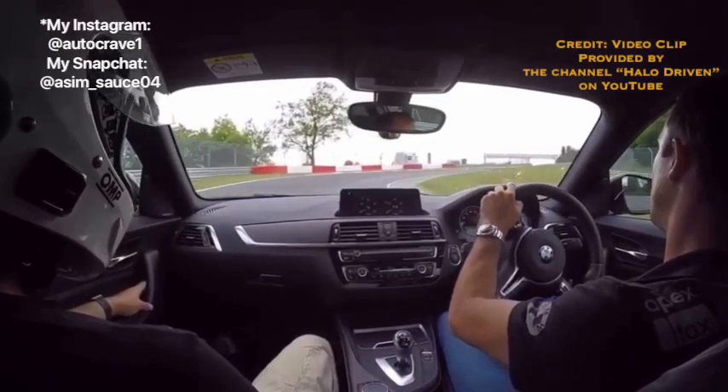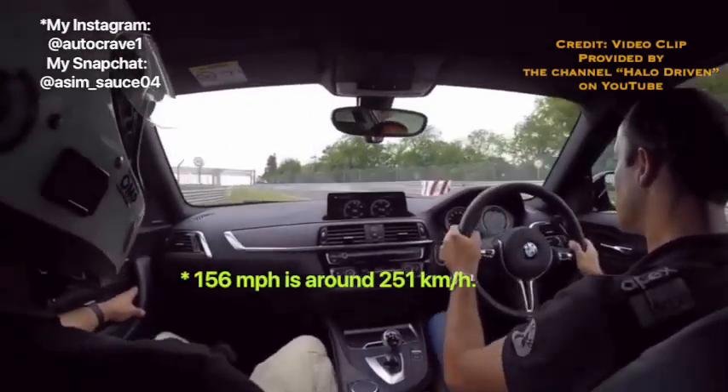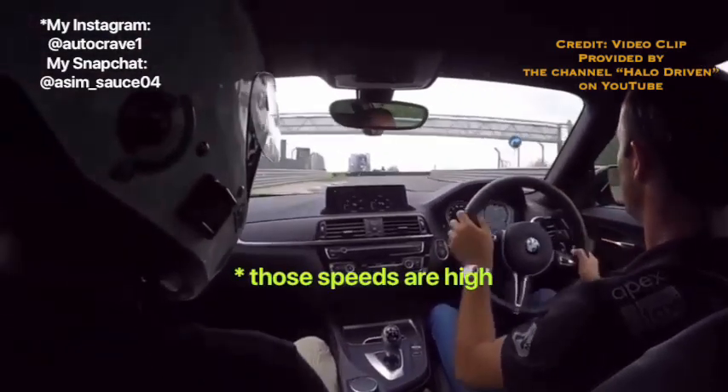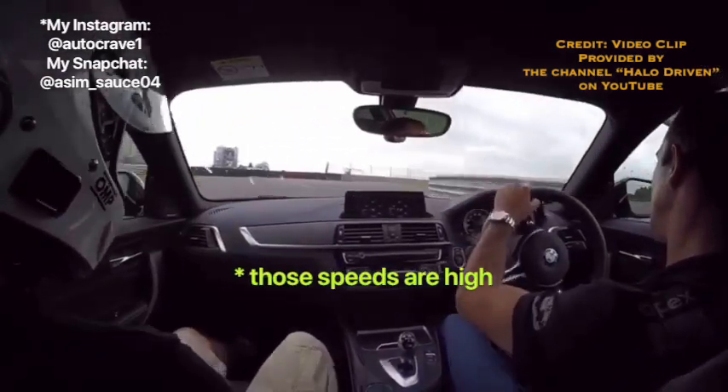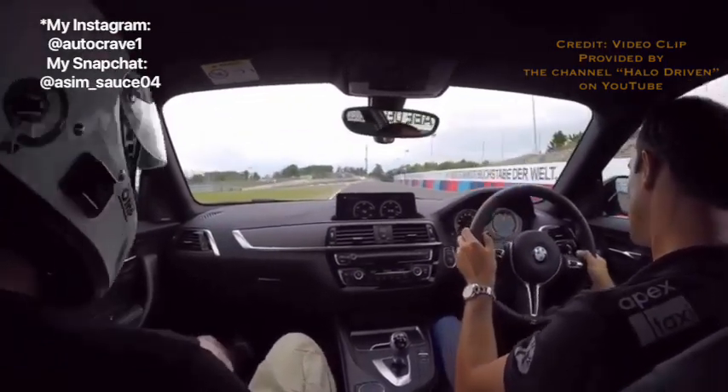Top speed for both the M2 Competition and the M2 CS are going to be the same: 156 miles per hour limited electronically, or 174 miles per hour not limited electronically. Those are pretty fast — not saying anyone wants to speed — but I'm going to give the M2 a 3 out of 3 for top speed.